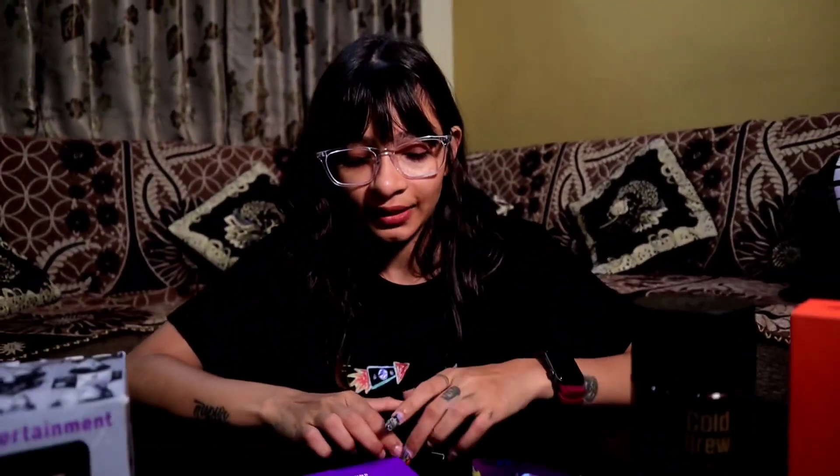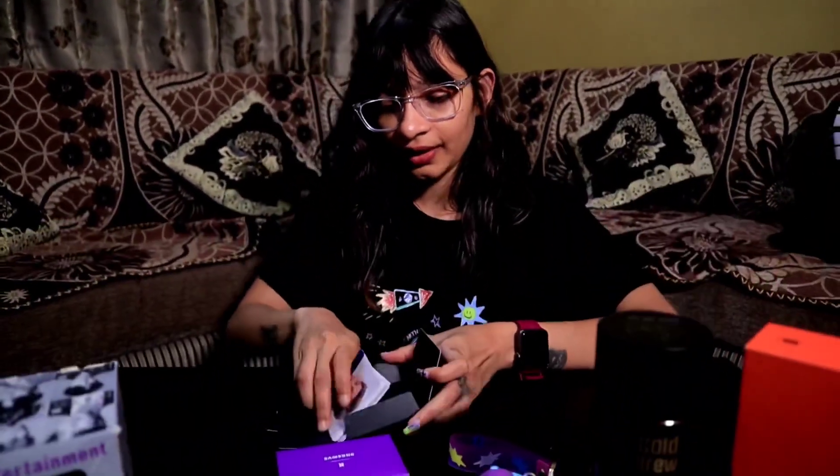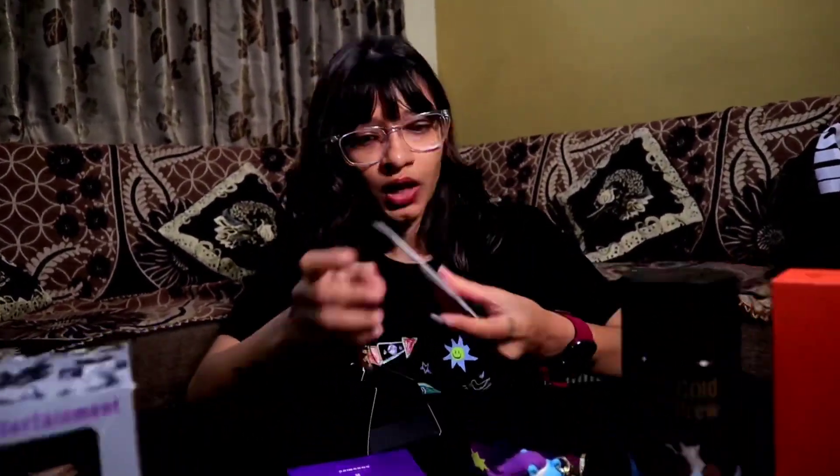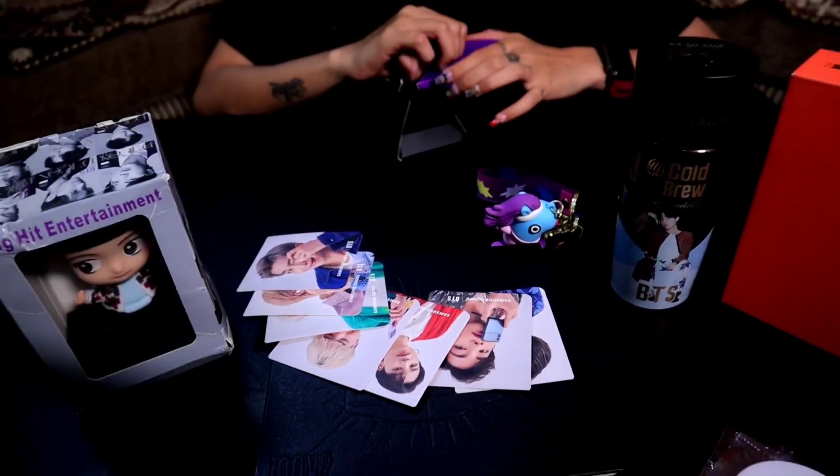You won't believe I got this for free. When I was in London in this store, they were giving all this away. I got one for myself and for my friends too. Look at all these photos — wow, they look so cute.